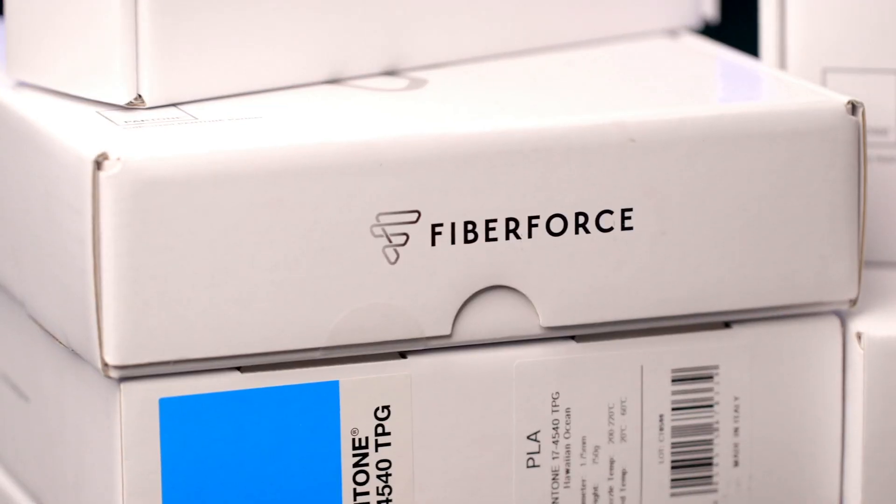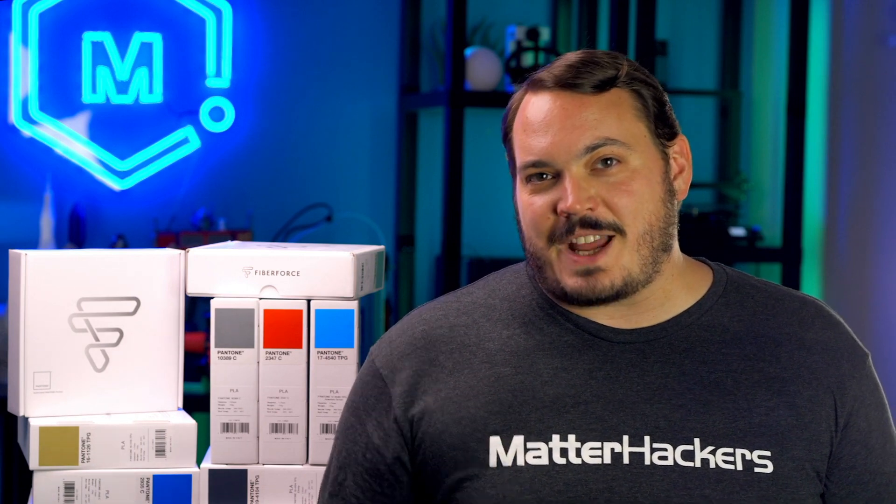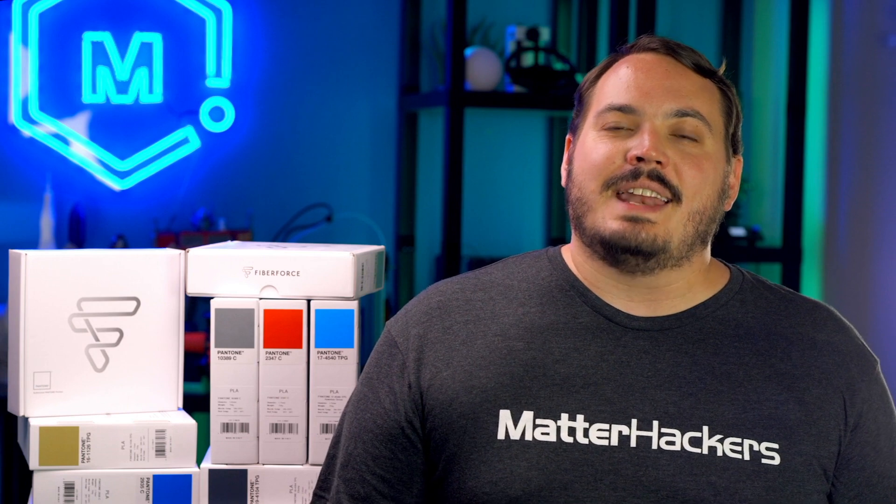Until Fiberforce debuted their Pantone filament. Fiberforce's Pantone filaments are color matched to perfection, ensuring that when color matters, these filaments will be exactly what you expect, and exactly the colors that you need. Custom color filaments are now just a click away.